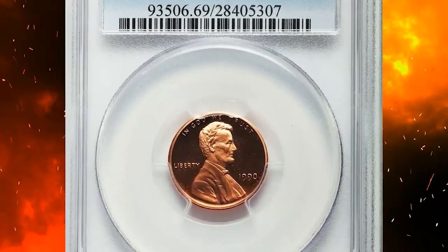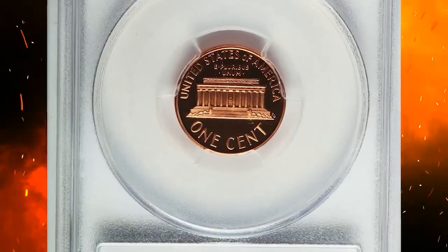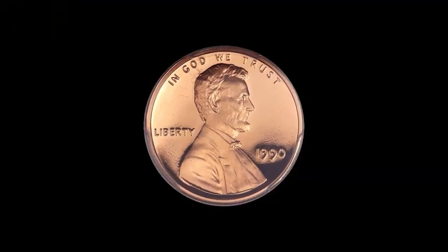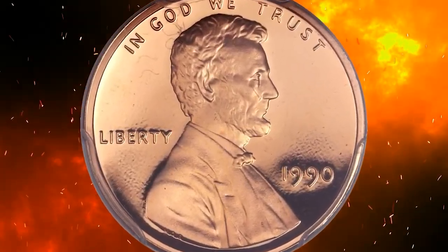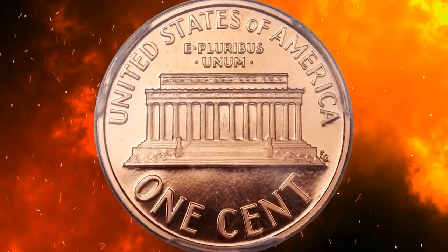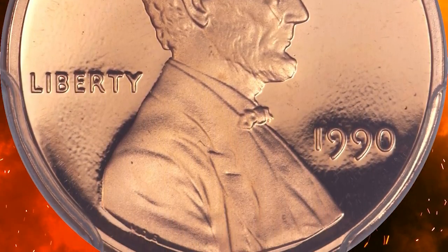This is a 1990 No-S Lincoln cent in PR69 Red Deep Cameo condition. Essentially flawless and fiery red, this key Lincoln Memorial cent is meticulously struck — a superb gem. Mirrored fields are so deep they appear black under direct light, surrounding frosted orange-red devices. The stippled field texture seen on this set is characteristic of the No-S proofs.